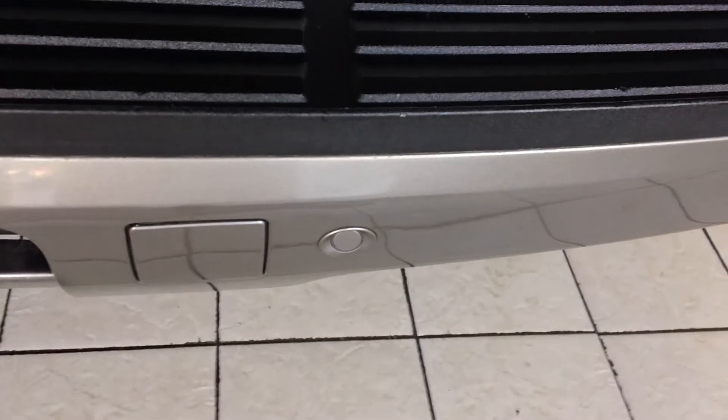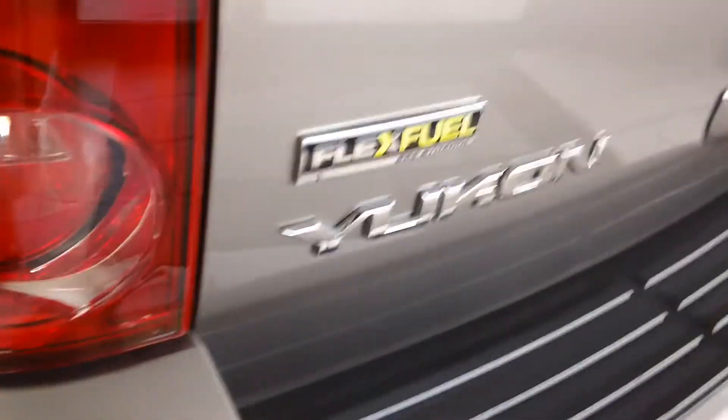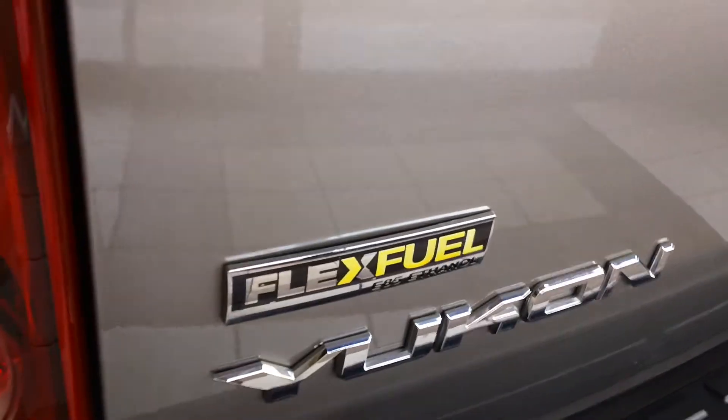You also have the optional backup sensors — beep beep beep — so mom doesn't back into the mailbox. This is also a flex fuel vehicle.